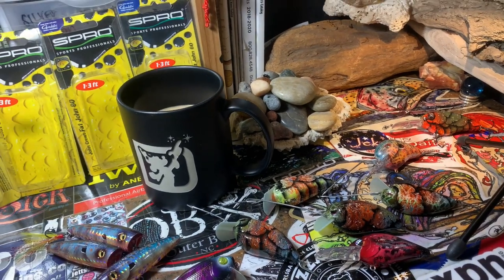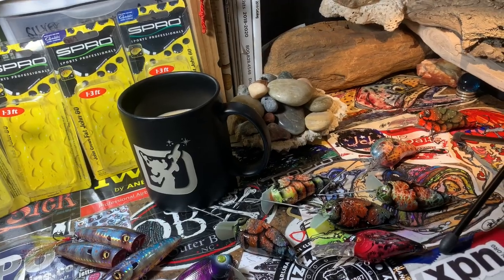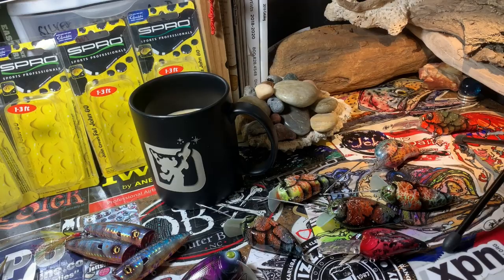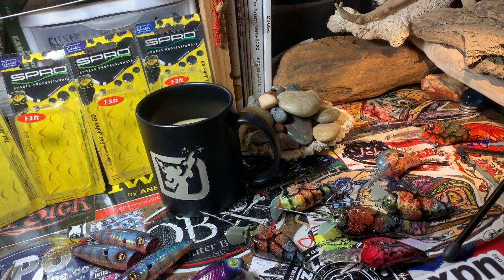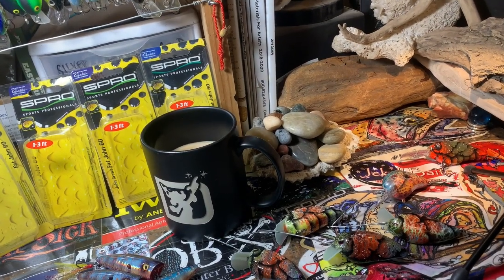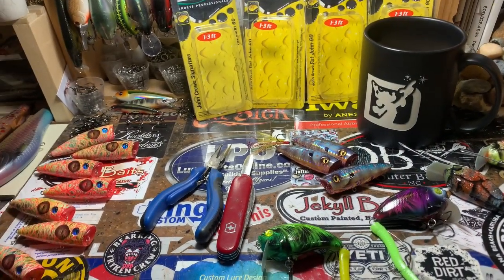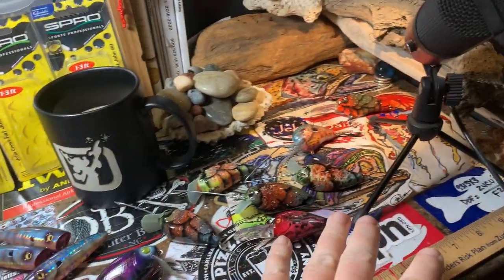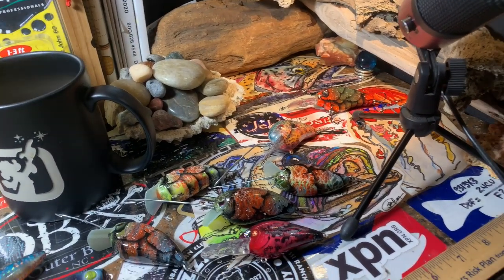I've been getting a lot of requests to do a studio tour. I try to give you guys one of those every year, but specifically some of you have been messaging me asking if I would go through and show you my workspace and how I set up everything — the spray bench, the paints. But I'm kind of in the middle of a reboot. I've been bored to tears with the way my desk has been set up.